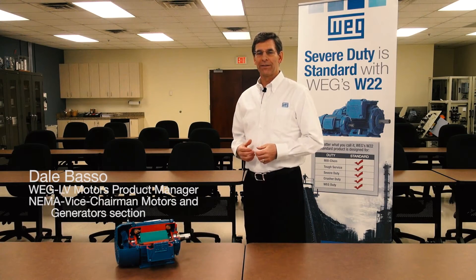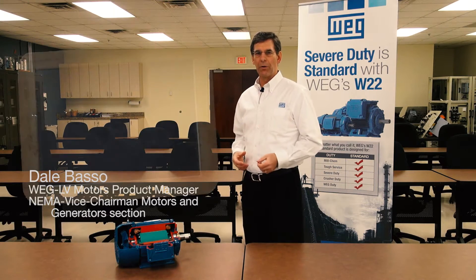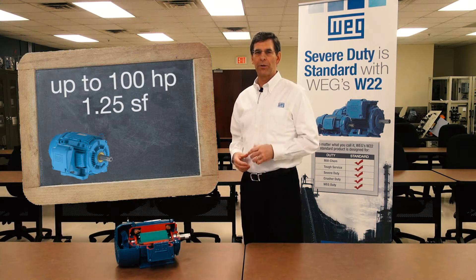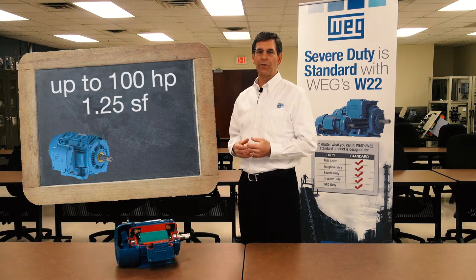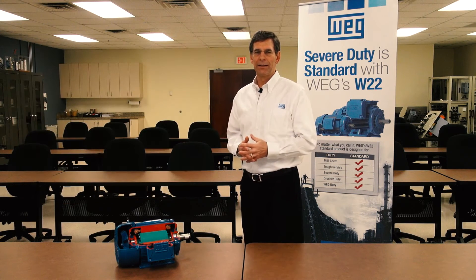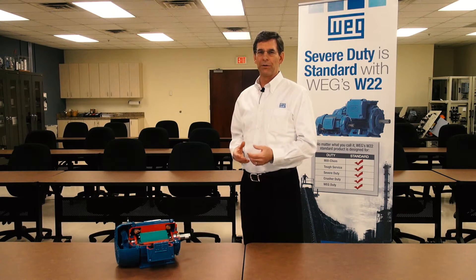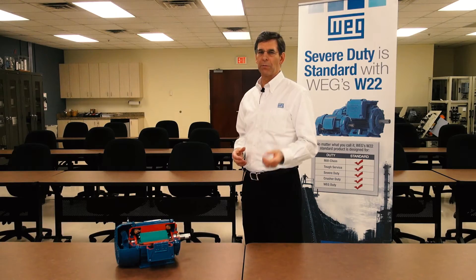Let's talk about service factor — how strong the motor really is. Our motors up through 100 horsepower on the W22 have a 1.25 service factor. What does that mean? It means that you can run that motor at 25% overload continuously without shortening the life of the motor.